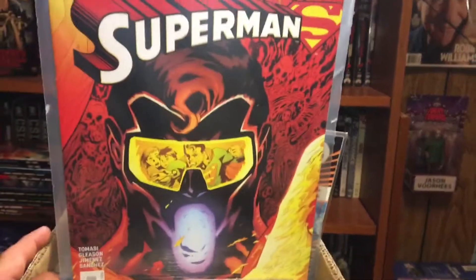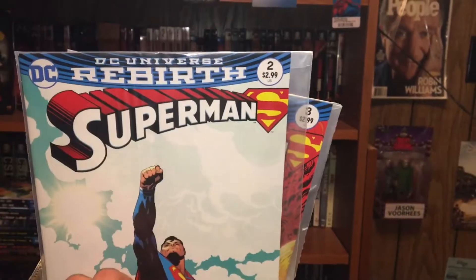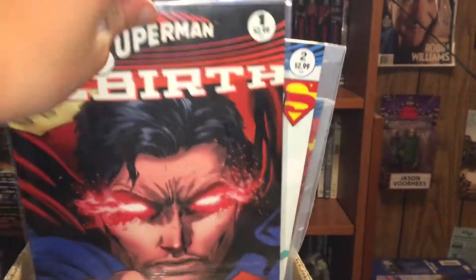Then we got Superman issue three, issue two, then issue one.